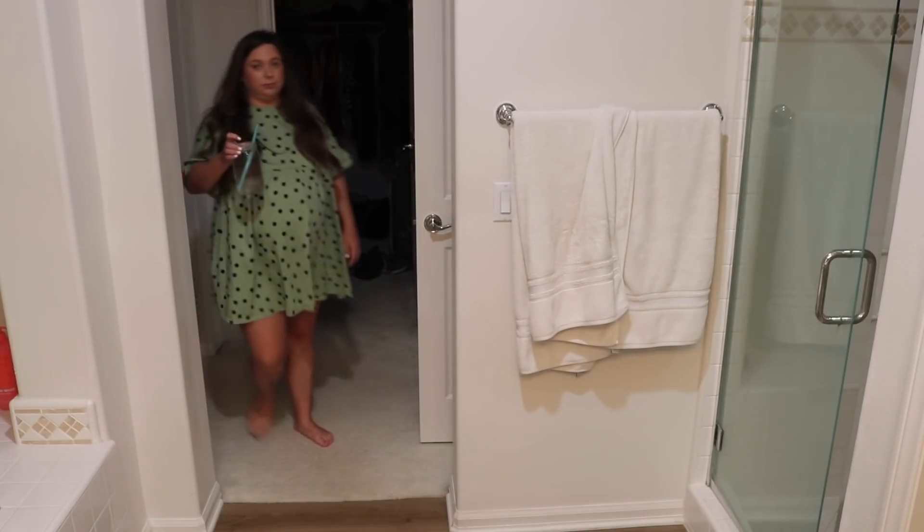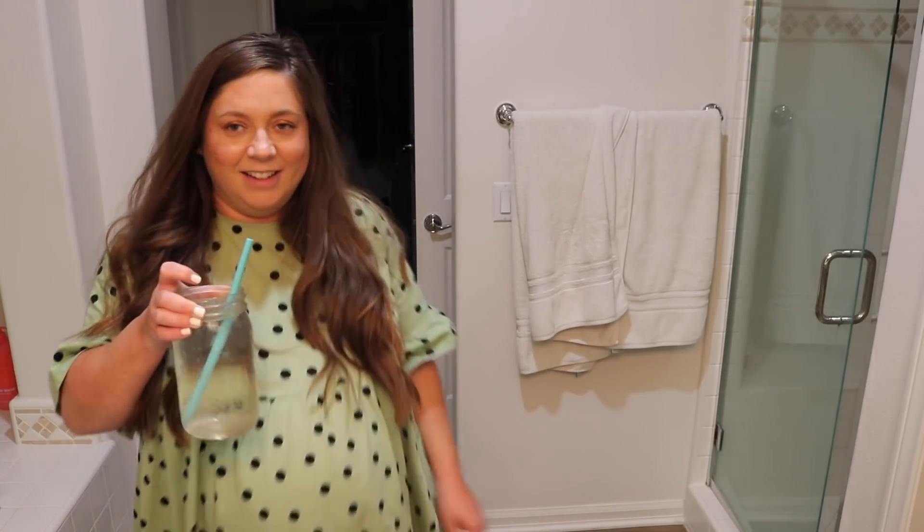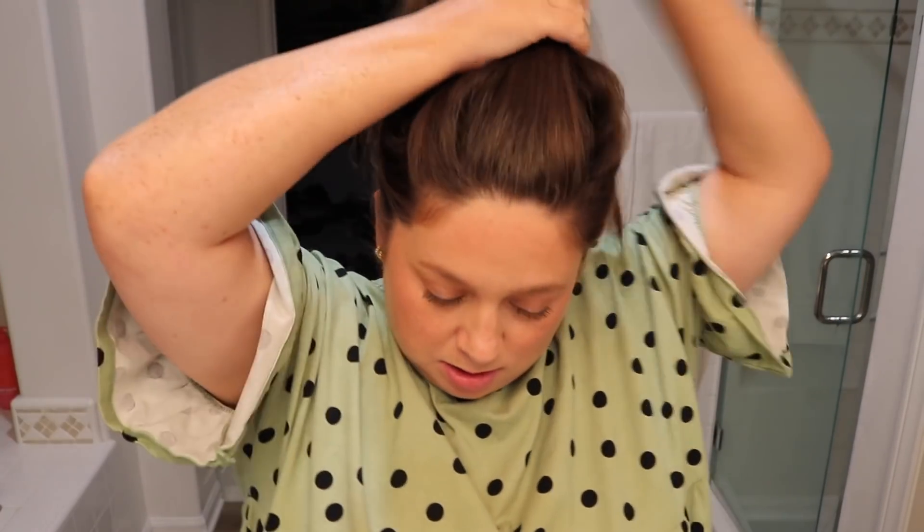I've been ending every single day with a bath. Here is the huge belly — we are so close, you guys. It's kind of terrifying, but I end every day with a bath. So I'm just going to get ready: pull up my hair, take out my jewelry, and run my bath.